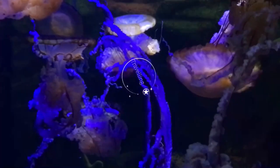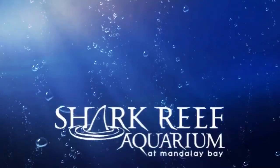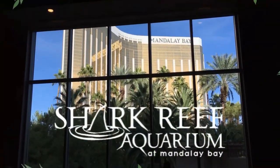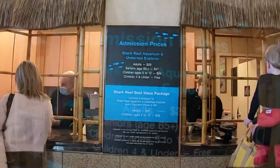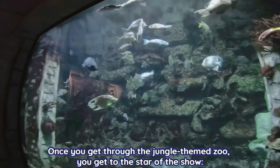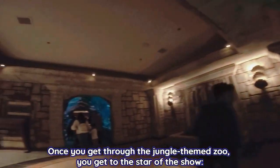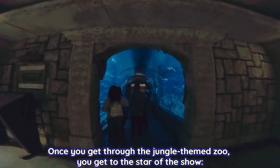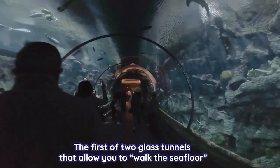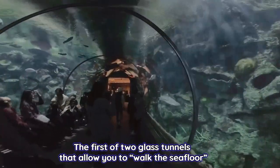Attraction number two: the Shark Reef Aquarium, located inside the Mandalay Bay Hotel in Las Vegas. The aquarium features more than 2000 species of aquatic life, including 15 different types of sharks, exotic fish, giant sea turtles, jellyfish, and much more. You can easily spend two to three hours at the aquarium.